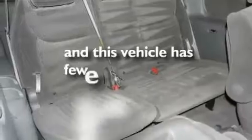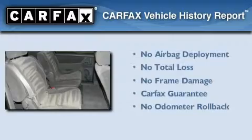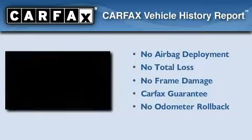This vehicle has fewer than 46,000 miles on the odometer. Not to mention that this Toyota qualifies for the Carfax buyback guarantee.